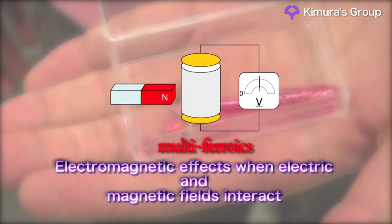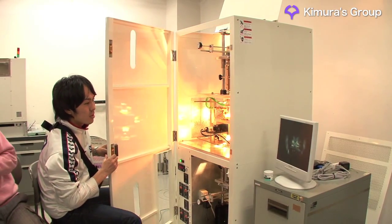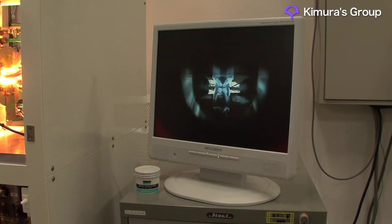This interaction results in electromagnetic effects. The question of why magnetic and dielectric properties are linked in multi-ferroics hasn't yet been answered. But recently, it's become clear that the key to this problem is the fact that spins are arranged in spirals in the multi-ferroics.